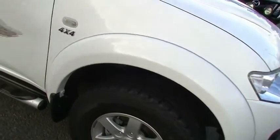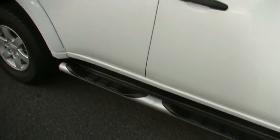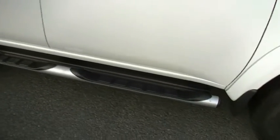Coming down the side of the car, no signs of shopping trolley dents, nicks, scratches or any of that horrible stuff. And the side skirt doesn't seem to have any scratches or dents in it as well.